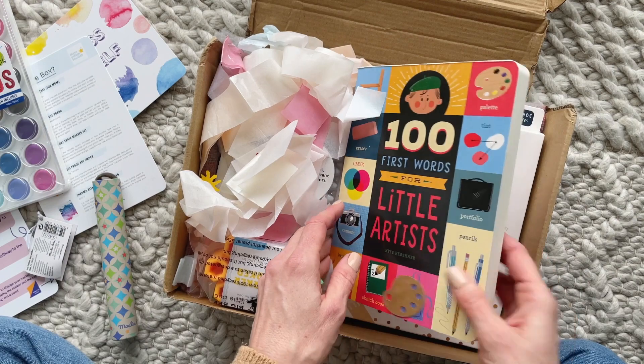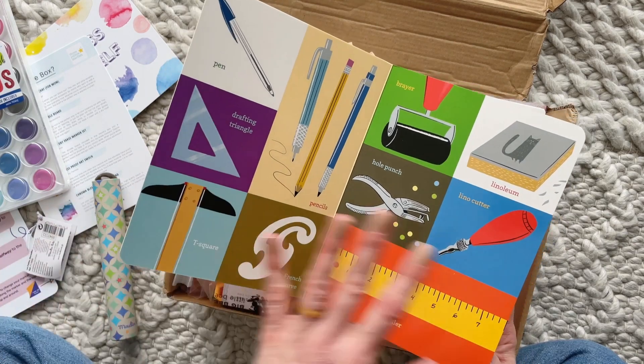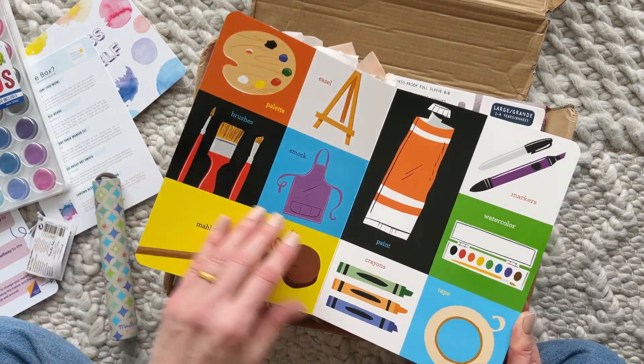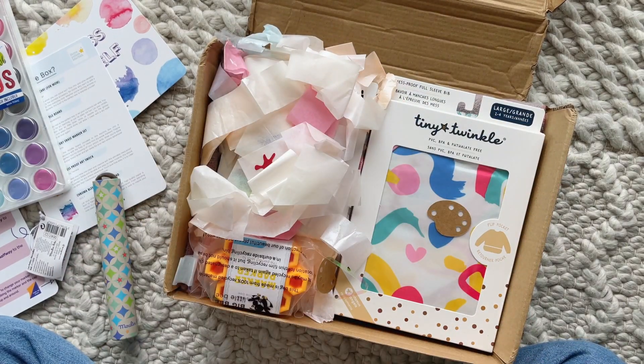Then we have "100 First Words for Little Artists" — so cute! It teaches them all the different words for things you would use or that have to do with being an artist: smock, markers, paint, glue. This is super cute, I love this.